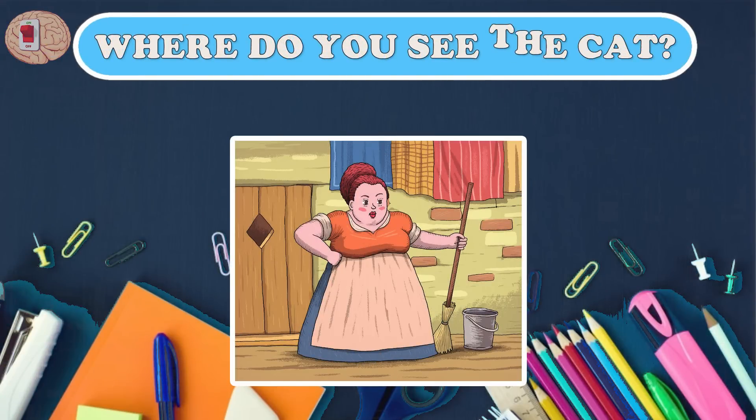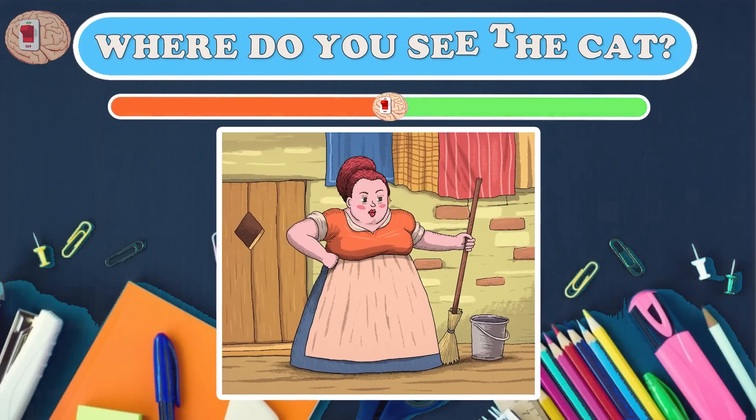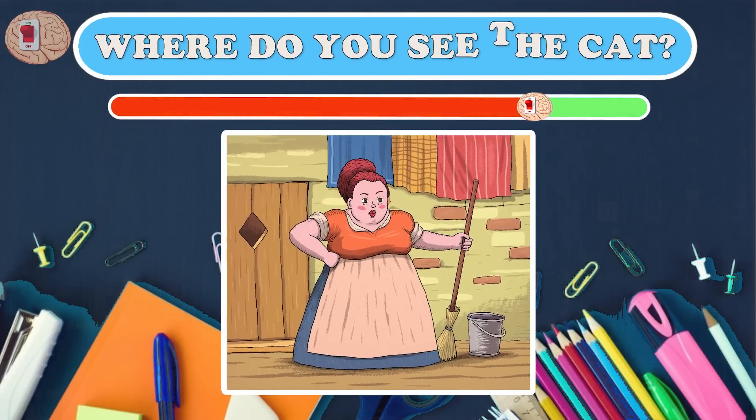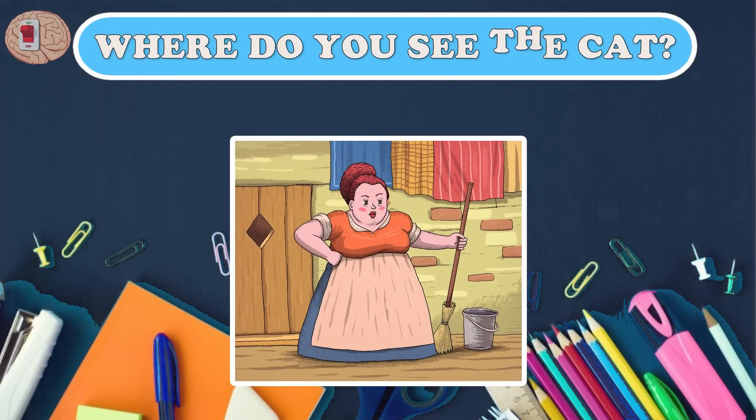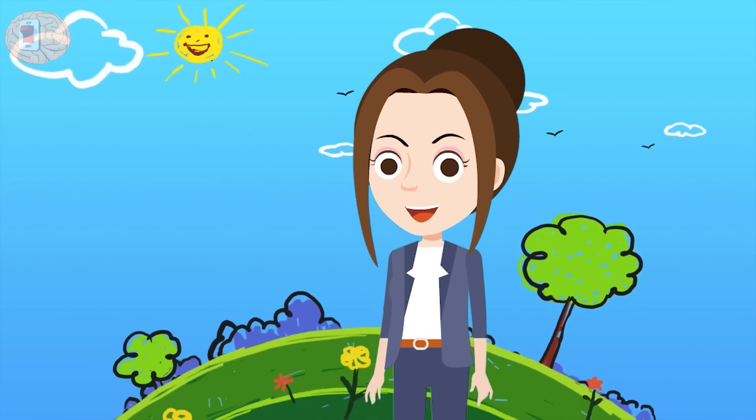Question thirteen: the owner is angry — she wants to find her cat. Where do you see the cat? Is this sly cat hiding here? Come out quickly! Congratulations, you are very smart!